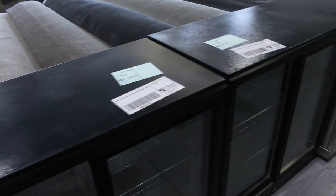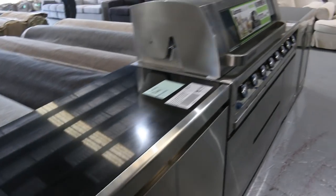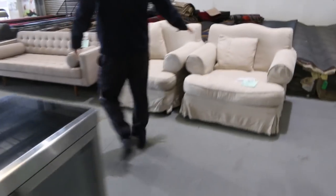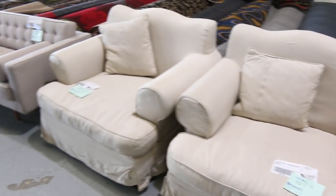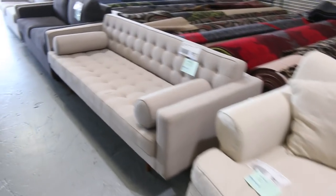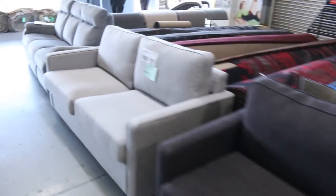These are some ex-display fridges as well — they'll be good buying for someone. Some nice ex-hire furniture, armchairs there, they'll be unreserved. Beautiful looking bits and pieces here. And all through here there's plenty more furniture, so it's a really fantastic looking auction tomorrow.